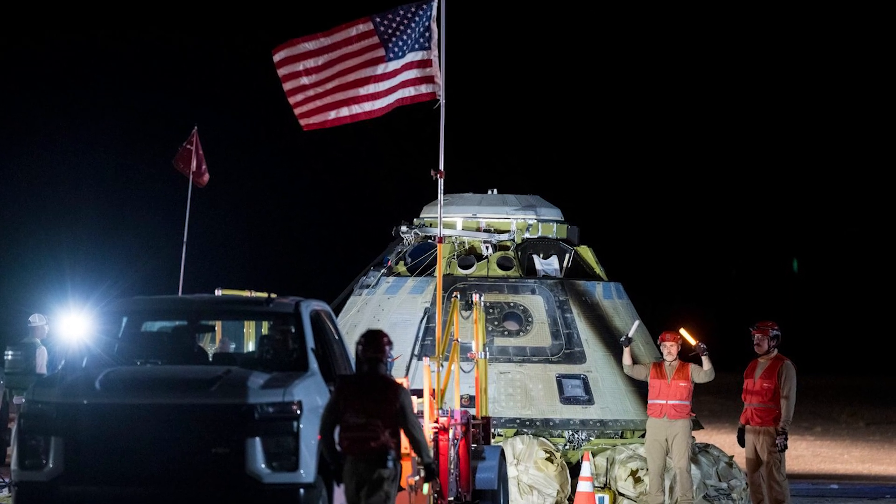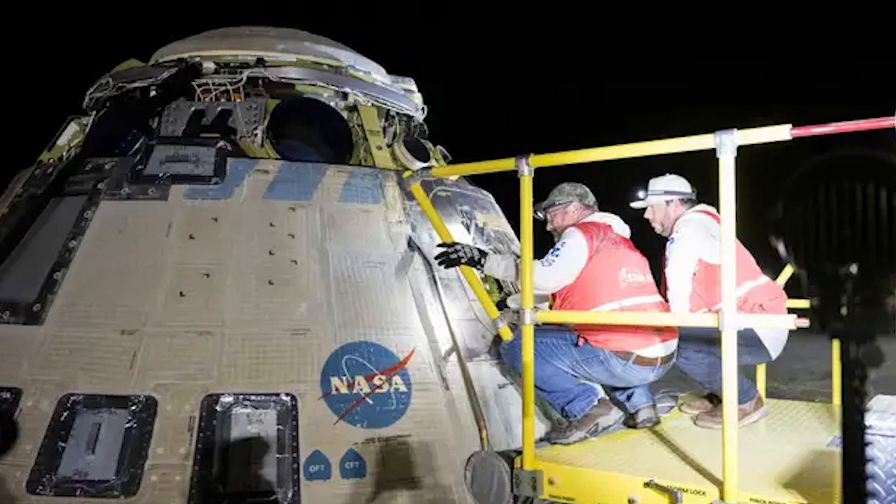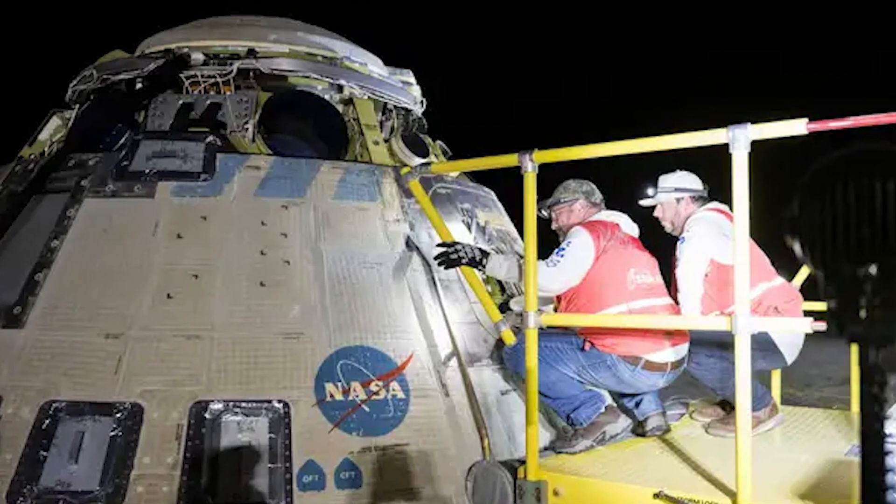Starliner returns without crew. This is absolutely a major failure for Boeing. Old issues with the spacecraft remain unresolved, and new problems have surfaced. Too many issues.